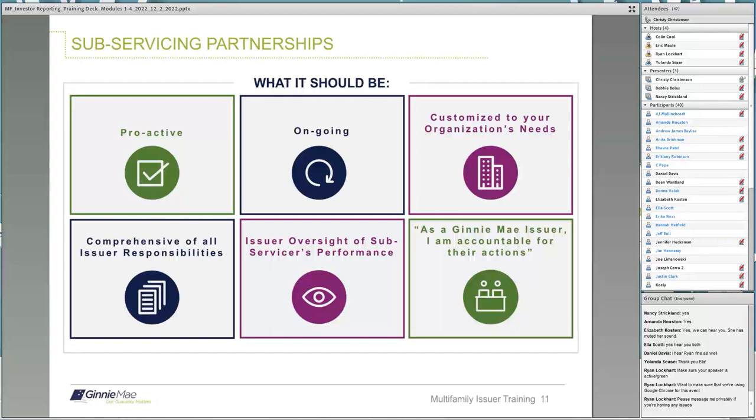A very important note: as a Ginnie Mae issuer, you are accountable for your subservicer's actions and reporting. For those using a subservicer, give me a thumbs up if you communicate with your subservicer weekly and a thumbs down if you do not. I'm seeing green thumbs and not any red thumbs. That is wonderful. Yes, you should be frequently communicating with your subservicer. Ryan, if you would clear the thumbs.